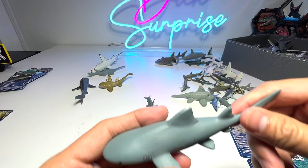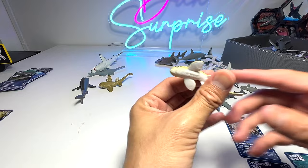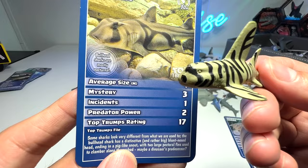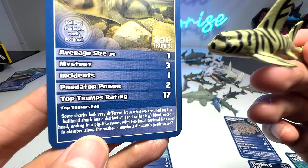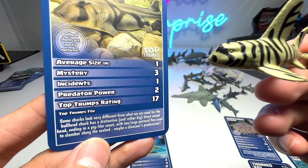This one I have no idea what it is — it's probably a bull shark. Let's see what else we've got. This one right here looks like the bullhead shark — very, very similar. So let's read this: some sharks look very different from what we are used to. The bullhead shark has a distinctive blunt nose head ending in a pig-like snout, with two large pectoral fins used to clamber along the seabed — maybe a dinosaur's predator.